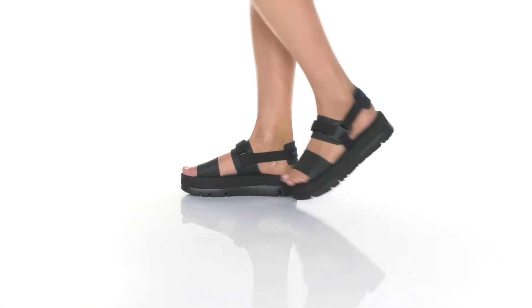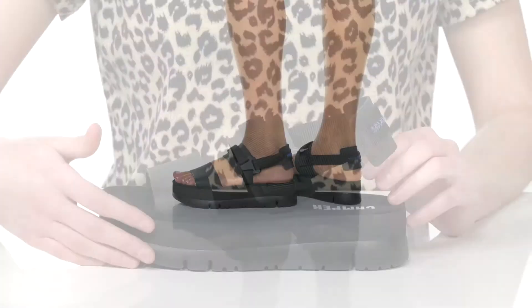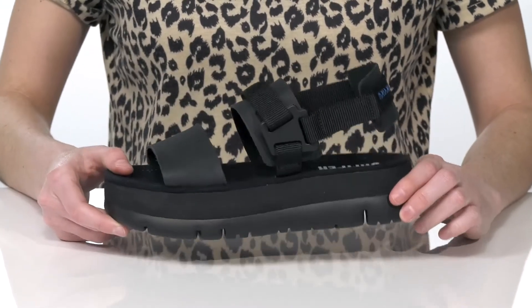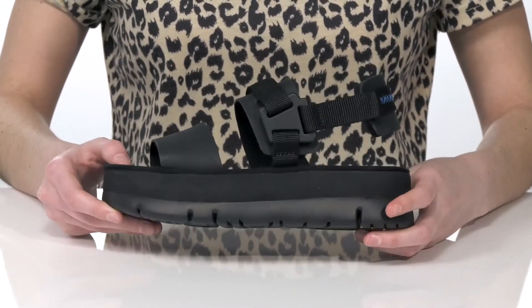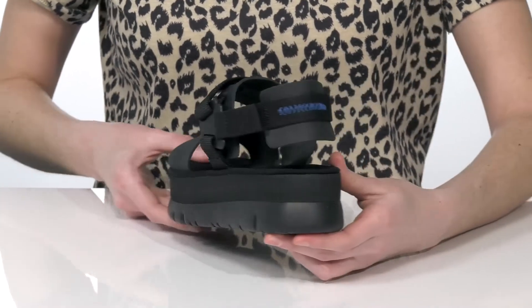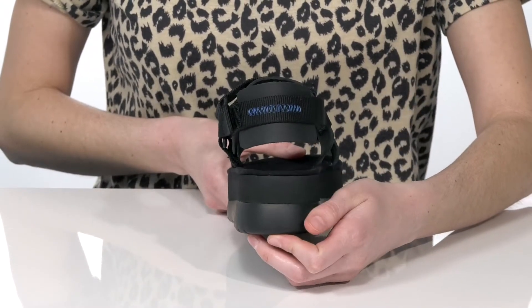These sandals have a pretty trendy silhouette with a platform midsole and an athletic-looking strappy upper. Despite that chunky midsole, these shoes are pretty lightweight in construction and they're going to give you about 2 inches of boost in height.